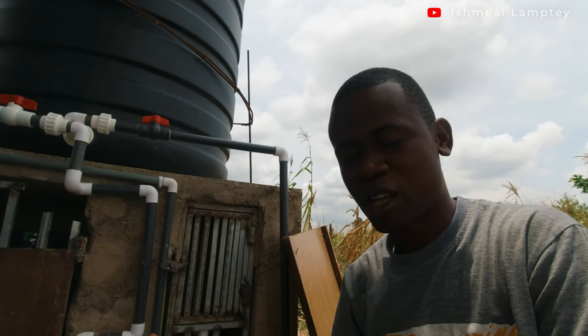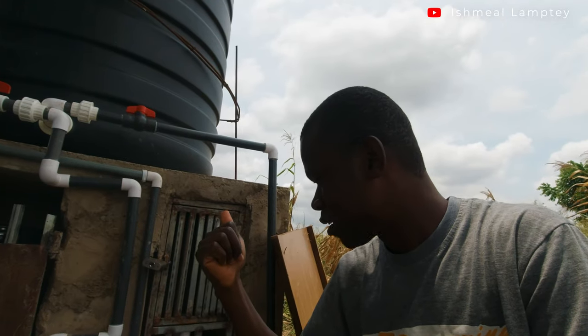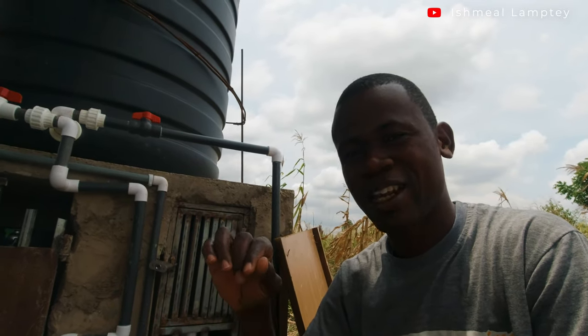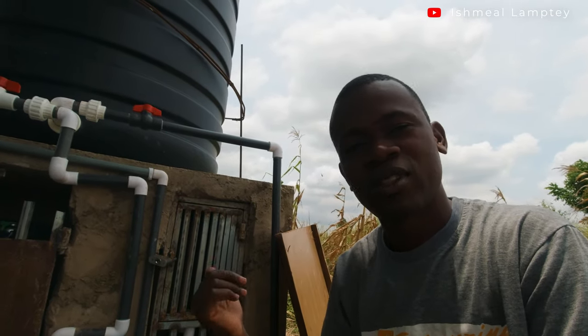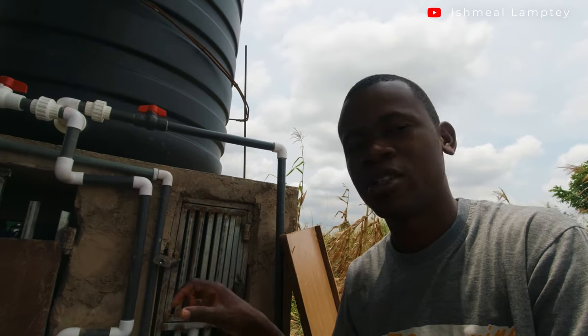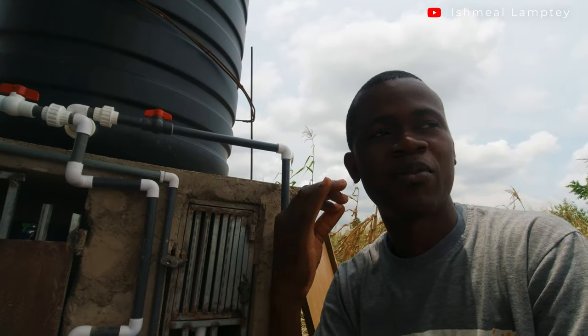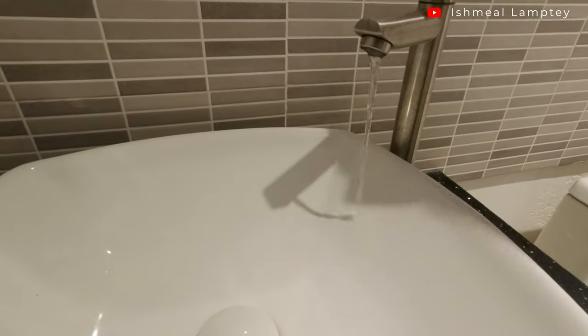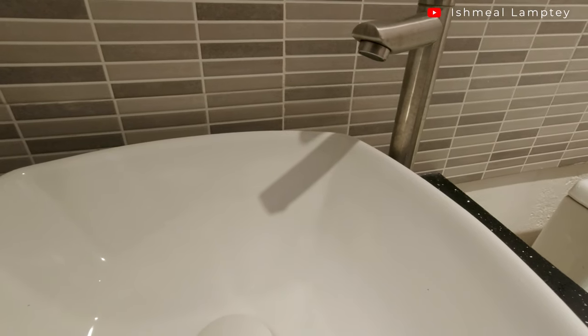I'll take you inside and show you the water flow without the pump on, and then with the pump on. This pump is also relatively quiet — not so noisy compared to pumps we've used before. These are things you need to know before purchasing a water pump, especially if you have limited energy. Here is water flowing without the pump, and now with the pump turned on — you can see the difference.